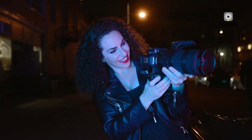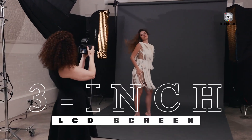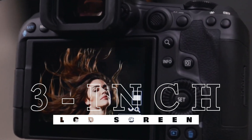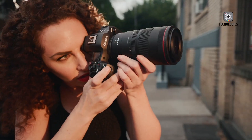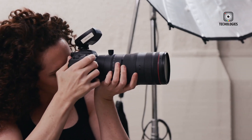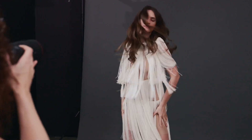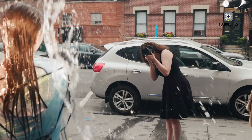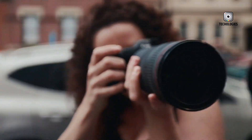Canon is also retaining some beloved features, such as the classic 3.0-inch LCD screen, which provides excellent flexibility for composing shots from various angles. The electronic viewfinder (EVF), borrowed from the higher-end EOS R5, promises a high-resolution, immersive experience for users who prefer viewfinder shooting. Combined with a robust and weather-sealed body, the R5 Mark III is poised to be a reliable companion in diverse environments.